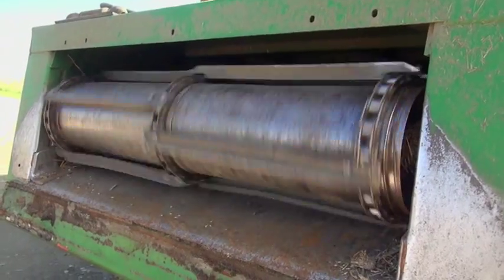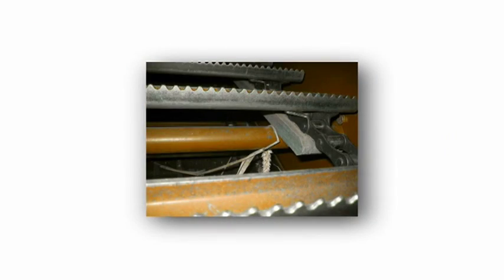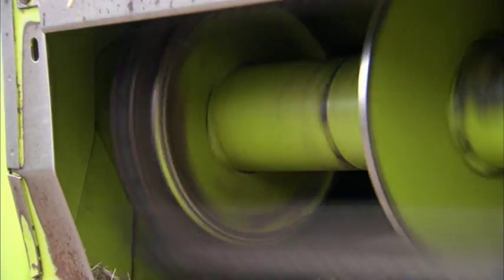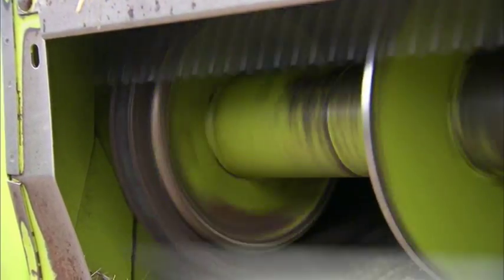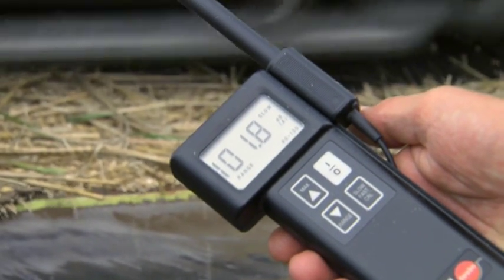State-of-the-art feeder housings comprise a rigid conveyor system with little flexibility, which is based on a steel roller chain with steel crossbars. With this chain constantly hitting the inner steel walls like a big drum, the feeder housing is a main noise source of a combine.